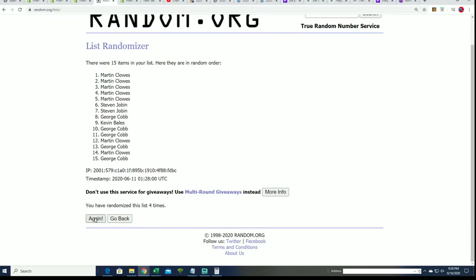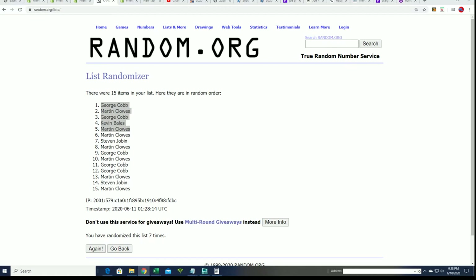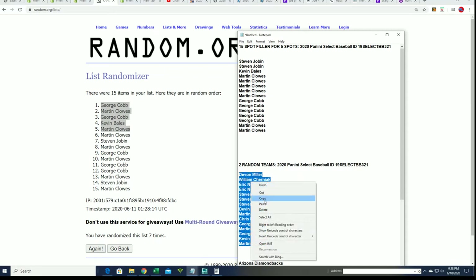Who's gonna win the filler? Lucky number seven. There's our top five — congratulations to George, Martin, and Kevin! You guys got into the break, and that's going to give us our complete owner list now. George twice, Martin twice, and Kevin got in for some big discounts. That's it, that's our filler.